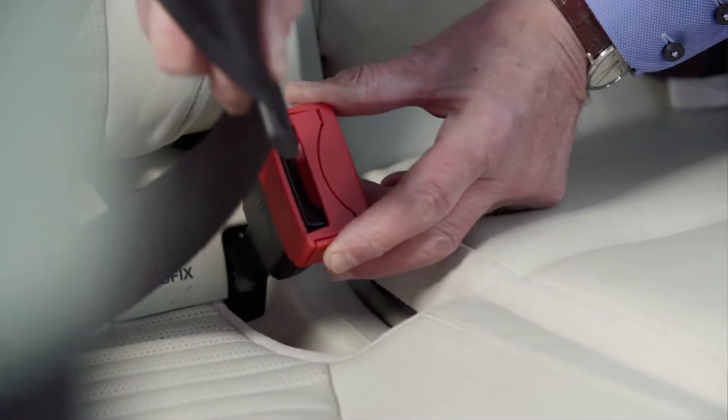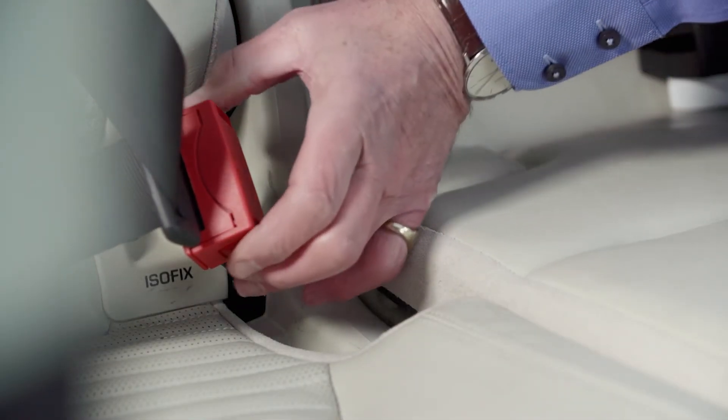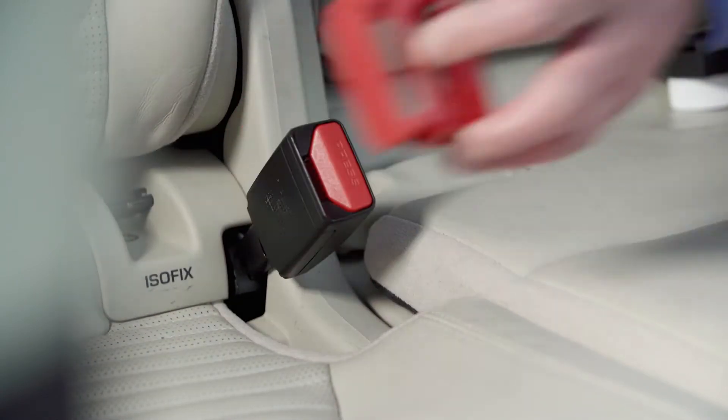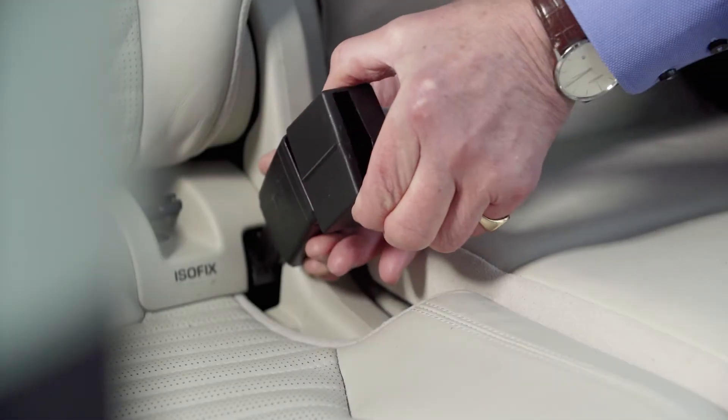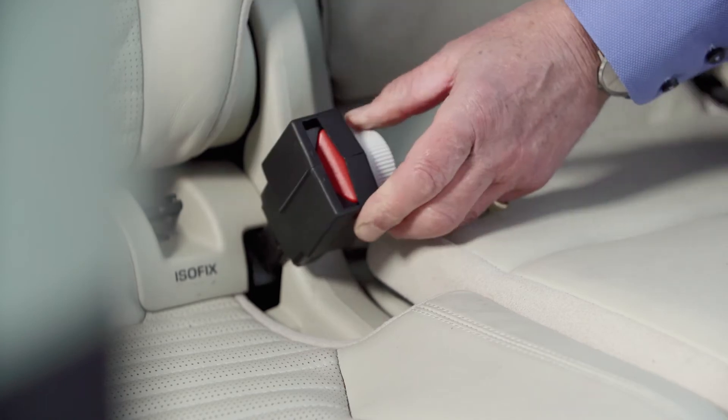For adult seatbelt buckles, the buckle guard, or buckle safe, restricts access and prevents children from opening their seatbelt. Seatbelt buckles differ, so either one of these buckle covers may be more suitable for your car.